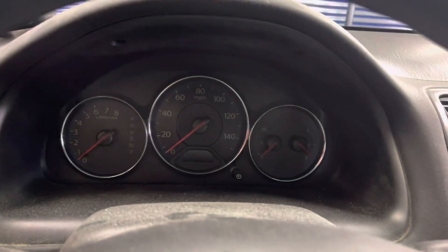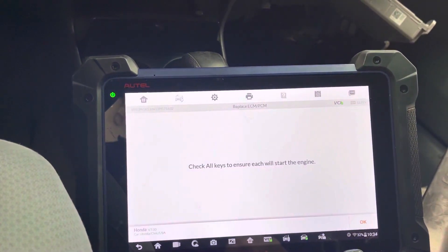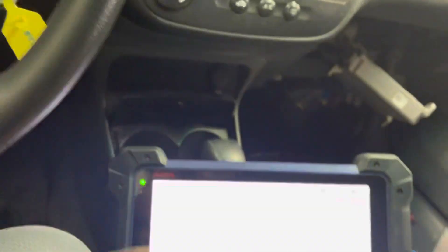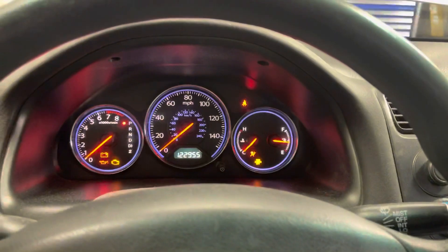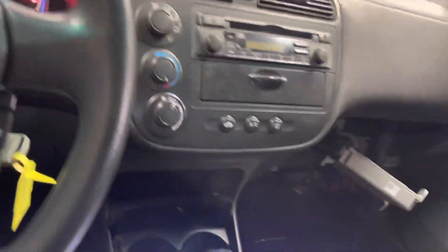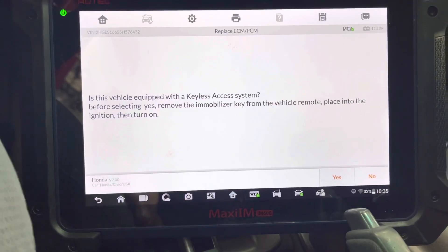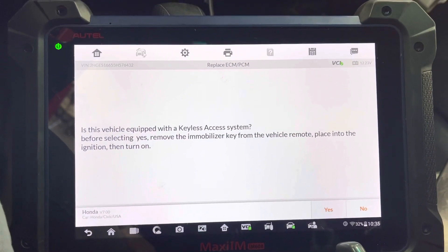It's telling us to turn the ignition off — it's been registered. Ignition is off. Check all keys to ensure each key will start the car. Turn ignition on — the immobilizer light is already out. This car does not have a keyless access system, just a standard key.